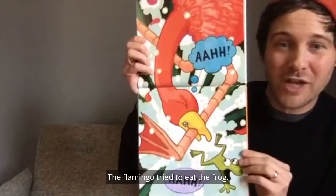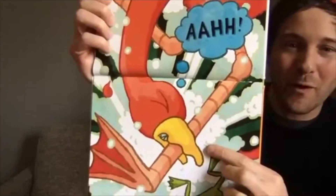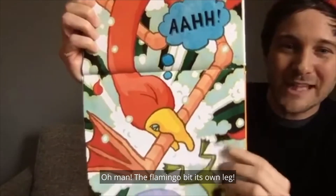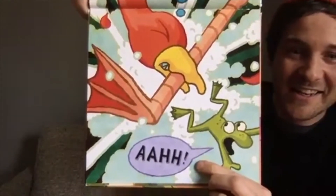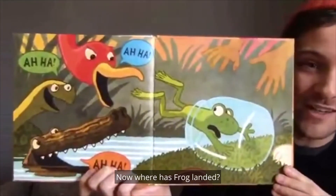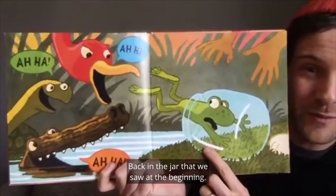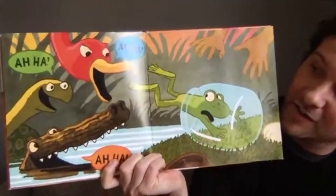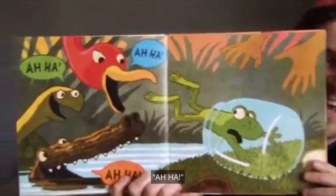The flamingo tried to eat the frog, but what did it bite instead? The flamingo bit its own leg! Frog is jumping away. Now where has frog landed? Back in the jar that we saw at the beginning. And all the other animals are saying, Aha, Aha, Aha. Maybe they're teasing frog because frog has finally been caught in the jar.